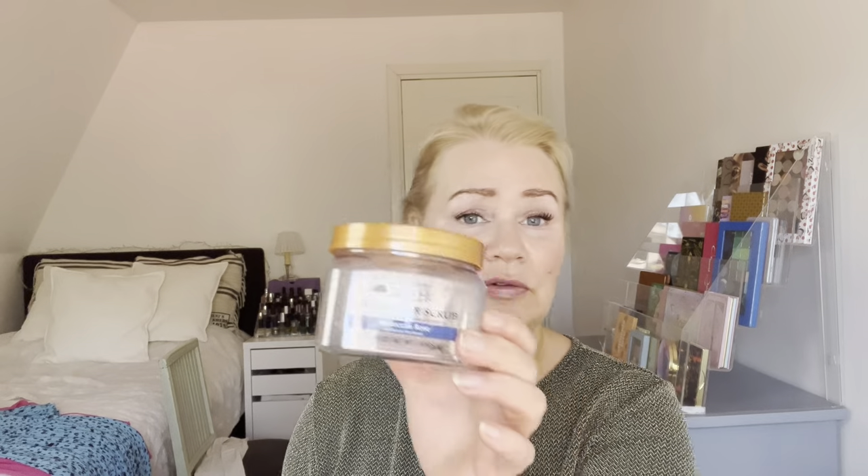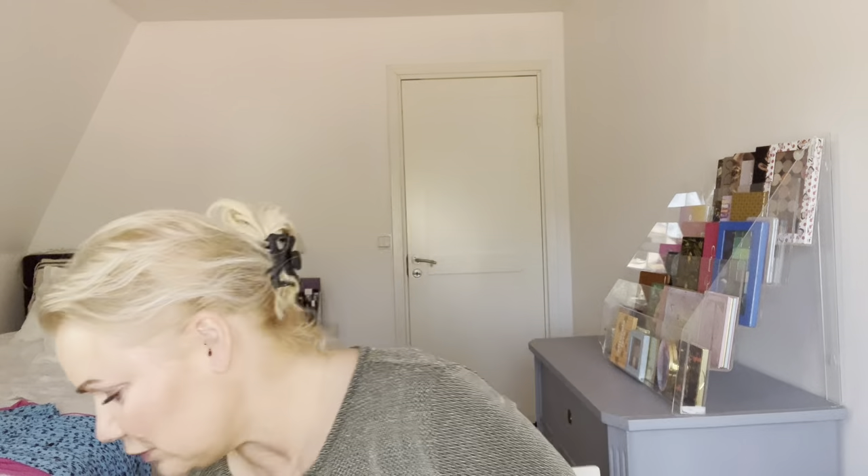I have the Tree Hut shea sugar scrub in Moroccan Rose here. This is the first body scrub I used from this brand — it's very expensive here in Sweden. I liked it a lot; the scent wasn't my favorite, it was a bit intense. I like rose scents but this wasn't the best. I don't think I'll repurchase this one specifically — I have two more of these so we'll see what I think about the other scents.